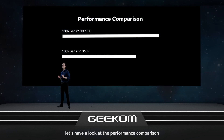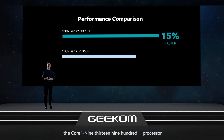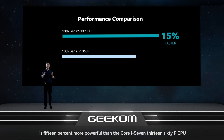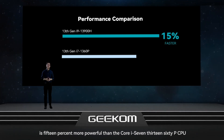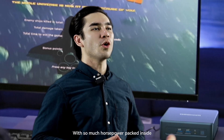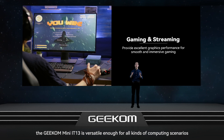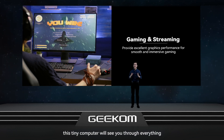Let's have a look at the performance comparison. As you can see on the screen, the Core i9-13900H processor used in the Mini IT13 is 15% more powerful than the Core i7-1360P CPU. With so much horsepower packed inside, the Geekom Mini IT13 is versatile enough for all kinds of computing scenarios — whether it's gaming, streaming, office work, commercial use, or design use, this tiny computer will see you through everything.